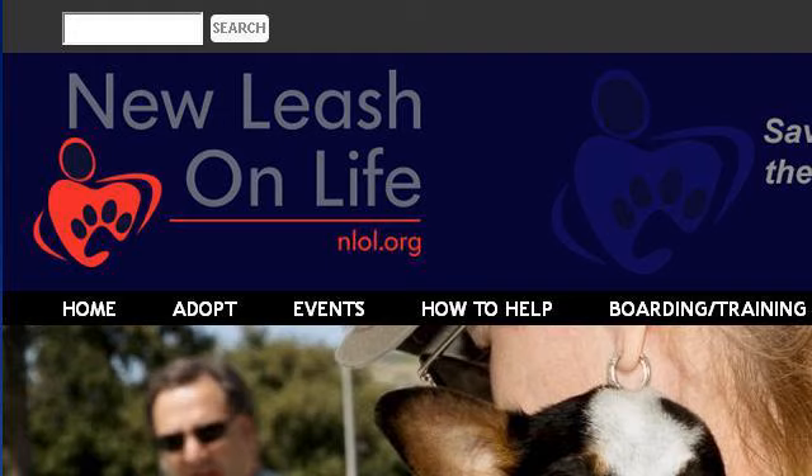www.nlol.org — specifically the page titled NLOL New Leash on Life. Here's the link.